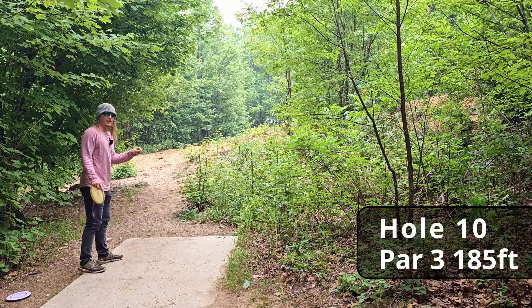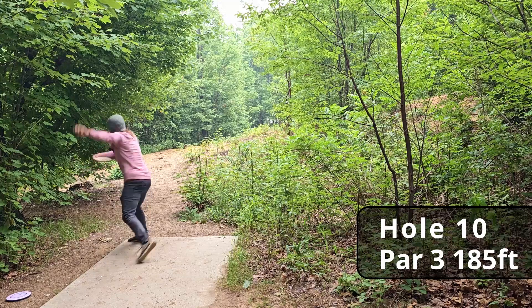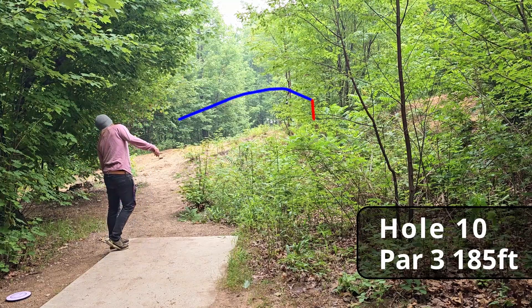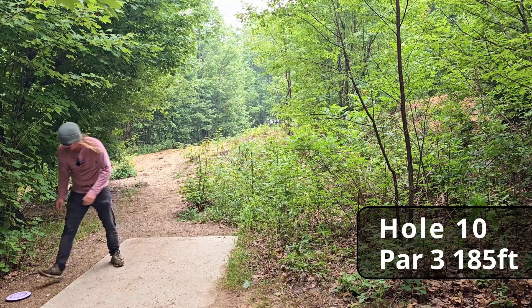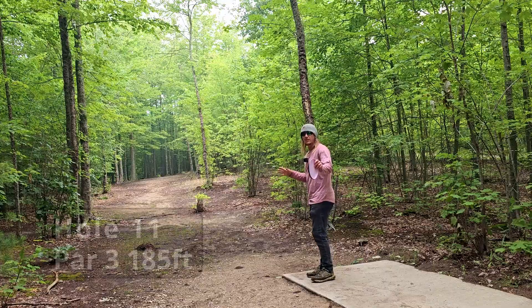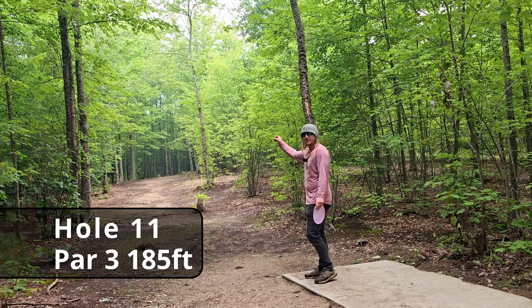Hole ten, 185 feet, slight anhyzer. Wow, I actually crushed that one — luckily we had this natural backstop behind the basket. Hole eleven, 185 feet, absolutely dead straight.